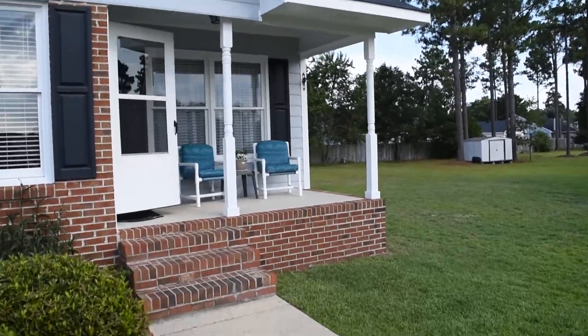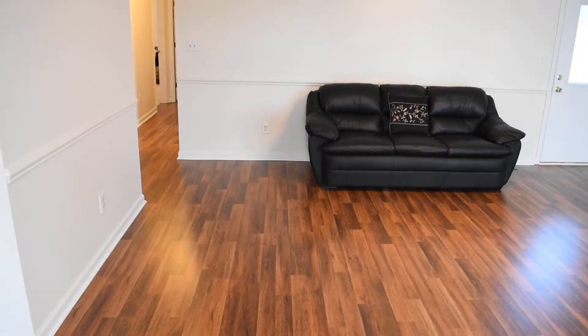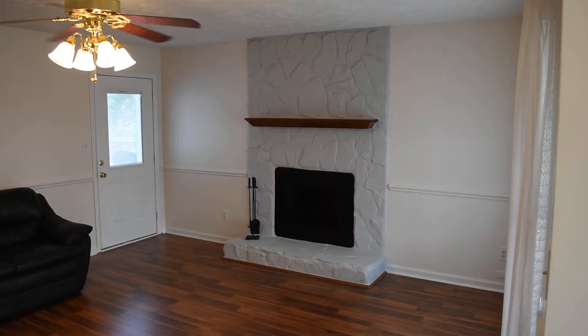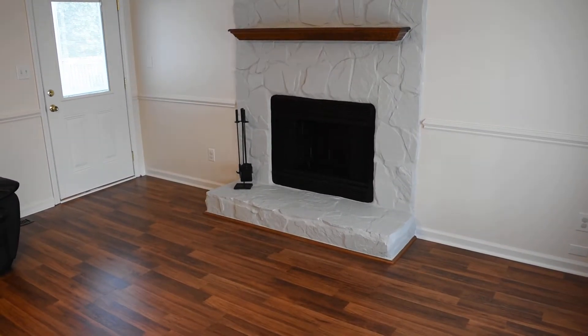We'll step inside. This is the foyer — these laminate floors and the carpets in the bedrooms are brand new as of 2016, this year. This is the living room, lots of room and potential. Wood burning fireplace there, freshly painted — that really pops nicely with the gray.